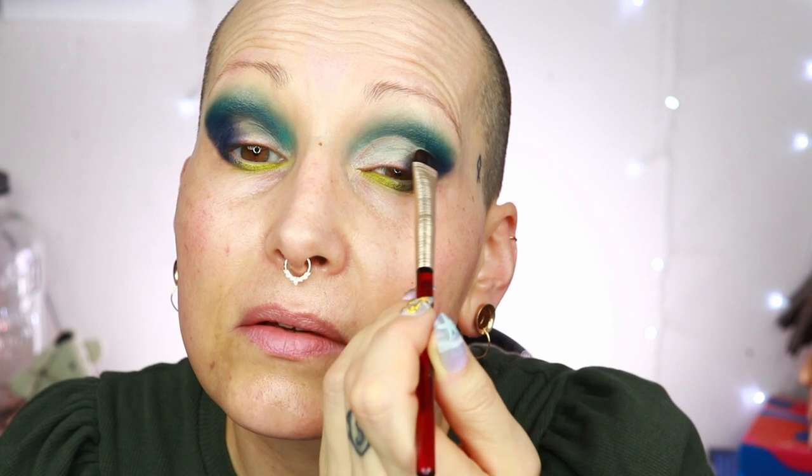I'm going to grab the Fenty concealer in the lightest shade and a brush and clean up my lid. You could say I'm doing a cut crease, because that's also done with concealer. I just want to clean up the lid a little bit, then tap all over to make sure I don't have any weird build-ups. Now I'm going to grab the shade called Firefly and press it on dry first.